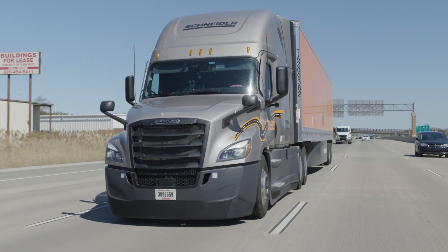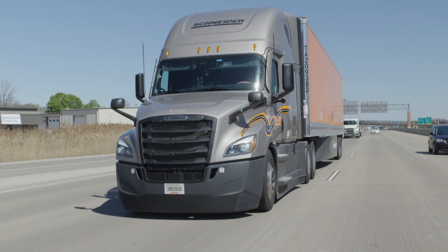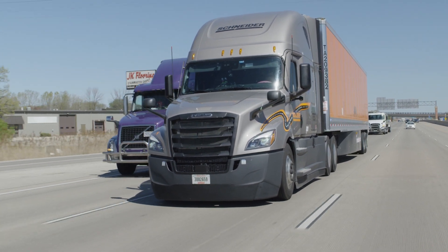A commercial learner's permit, also called a CLP, is a document that allows new drivers to train in trucks in order to eventually get their CDL — their commercial driver's license.